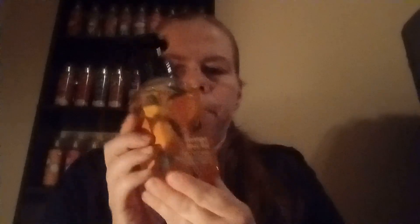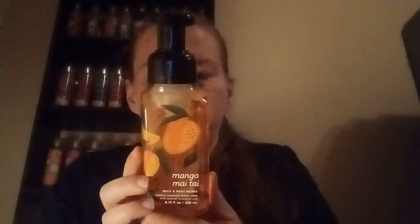Mango Mai Tai — mango nectar, sun-kissed grapefruit, and sugar cane. The Mango Mai Tai smells really good. And then we have Toasted Vanilla and Chai — whipped vanilla, spun sugar, and winter spice. I know I love this one. Yes, that smells so good!